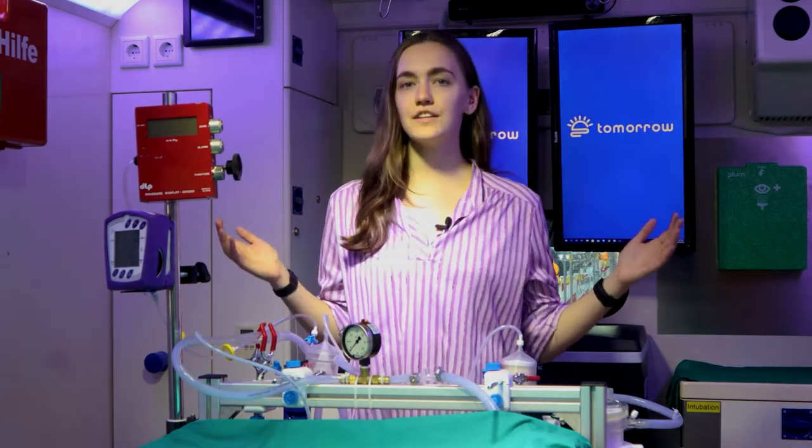Once reanimation and treatment is possible, the maintenance funds will be used to return you to the land of the living so that you can enjoy your extended life. I hope that I've given you a better understanding about how this whole process works. If you have any questions, schedule a consultation with us — we are always happy to give you more information.